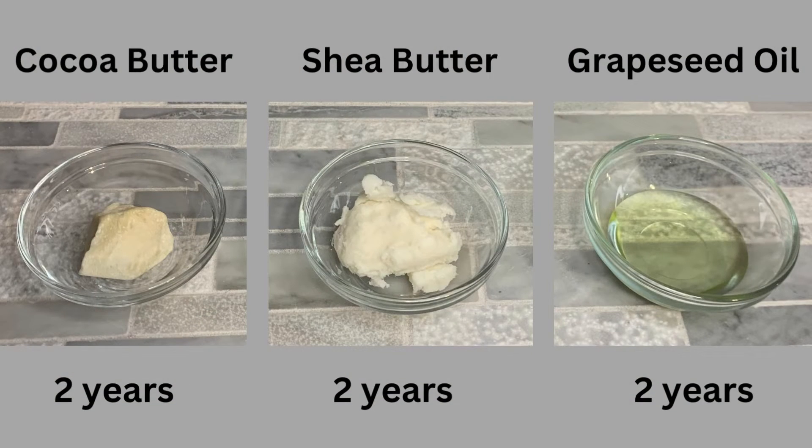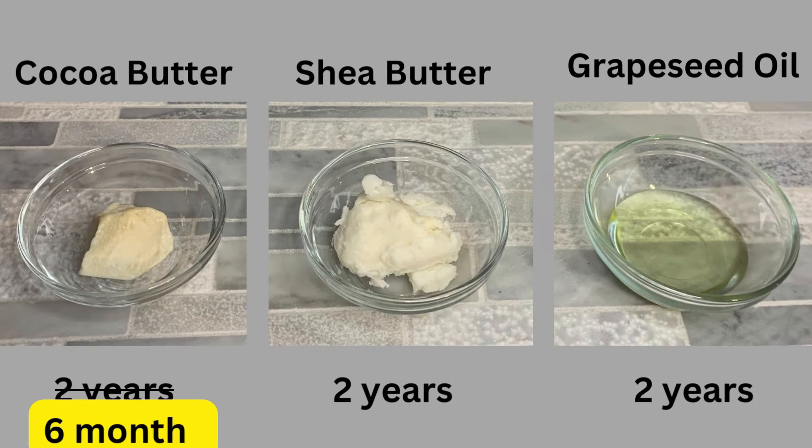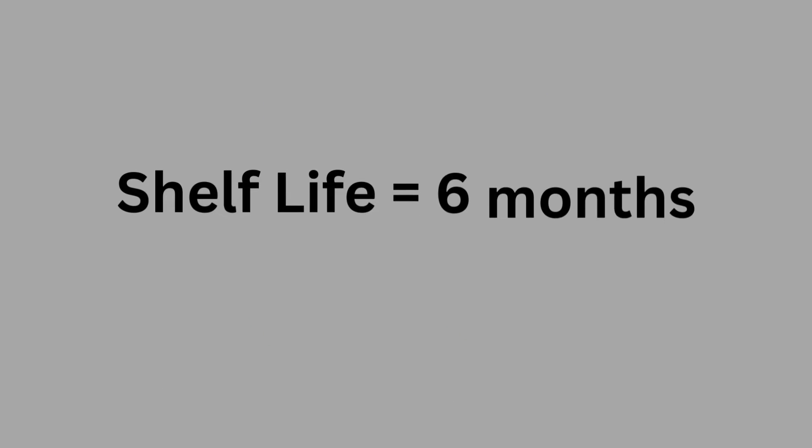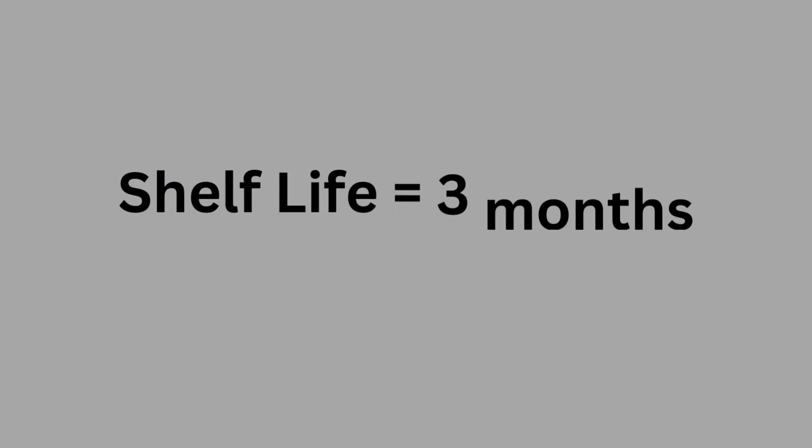Let's assume we're making a whipped body butter using cocoa butter, shea butter, and grapeseed oil. All three have a shelf life of two years and we just got them — so the shelf life of our product is two years. Now let's assume we opened the cocoa butter a year and a half ago, so there's six months left on that ingredient. That gives the same whipped body butter a shelf life of six months. Now let's swap the oil for hazelnut oil, which only has a shelf life of three months brand new. The same whipped body butter with one ingredient different is going to have a shelf life of only three months.